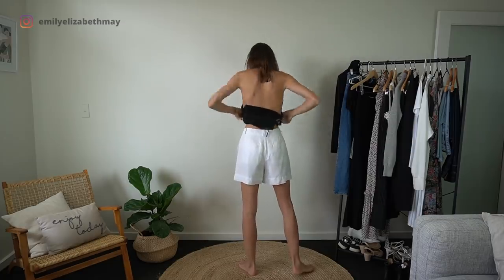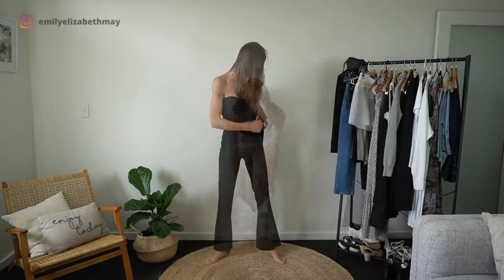I'm going nice and dressy for the next outfit — the whole black suit with my flared pants.